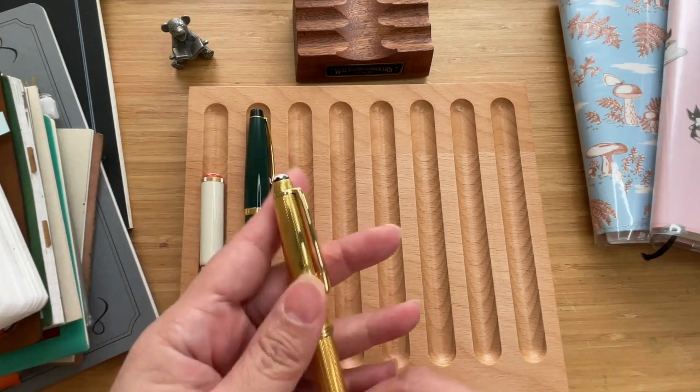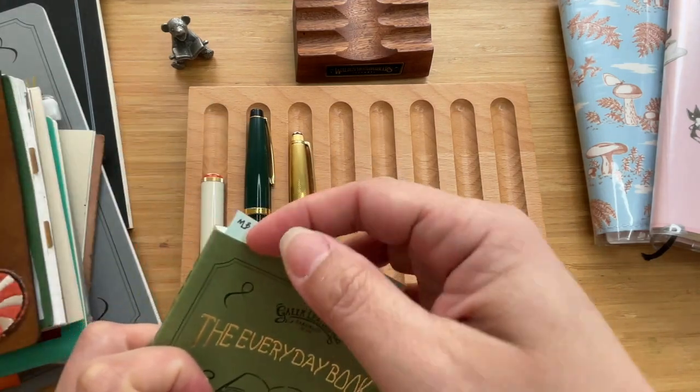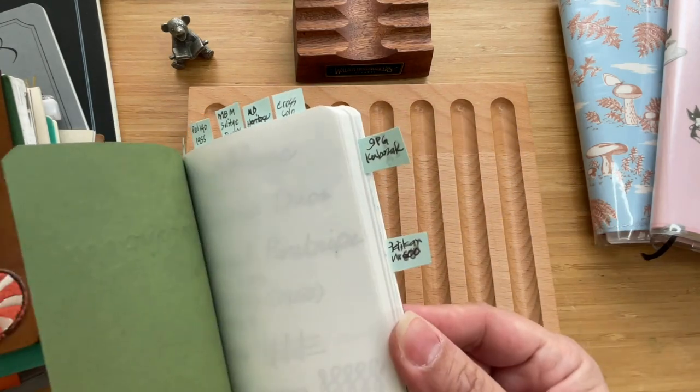I was so glad that after inking it up — it's currently inked with Montblanc Midnight Blue — after inking it up, I found that it wrote...